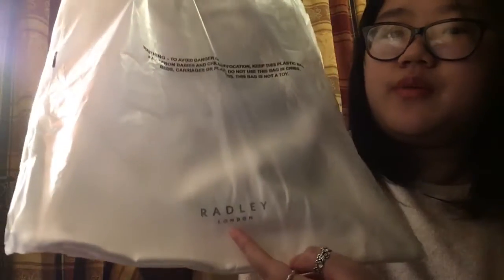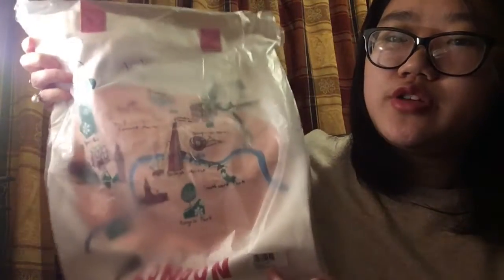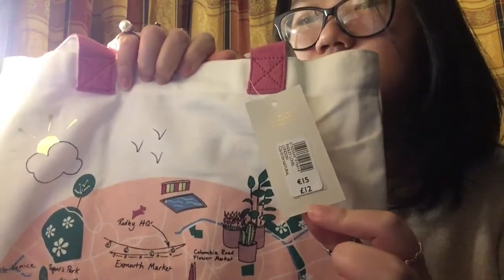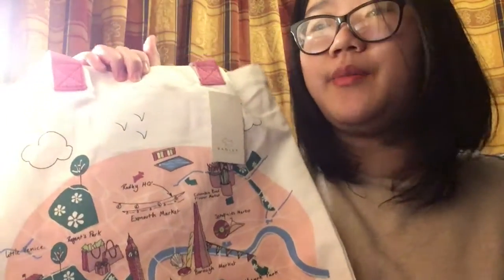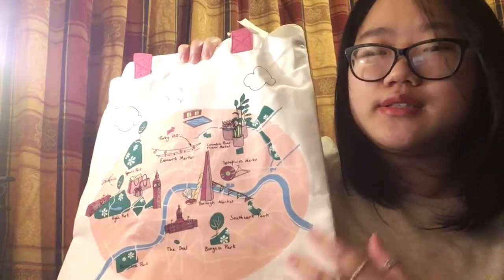On the back it's plain with 'Radley London' embossed at the bottom, and on the inside there's a small zip pocket. This tote is normally £12 and was reduced to about £8 or £9 in the sale. I actually collect these totes — I use them but I mainly buy them because I love the design on the front, and if I really like the design I don't even want to use it.